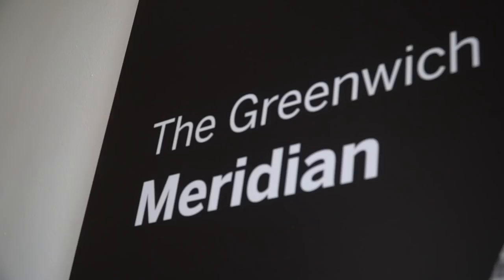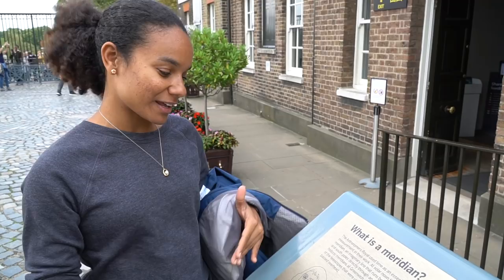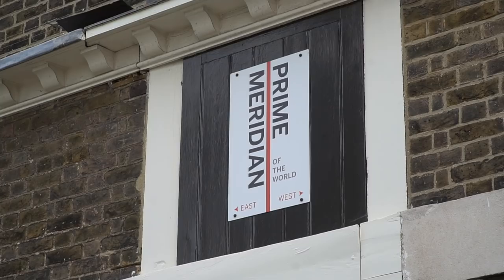So basically where we are right now is the Meridian Line — it's an imaginary line, although there is an actual line here. From that line, every other measurement is defined. Dating back almost 300 years, people have been trying to figure out exactly where that line is, and each time new technology is invented, they are able to make it more and more accurate. And today's line is the Prime Meridian line, and it's quite accurate — it's right here.